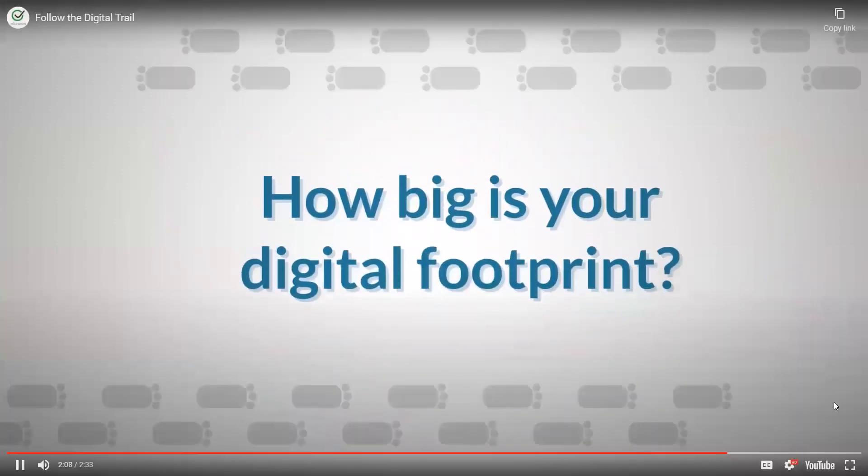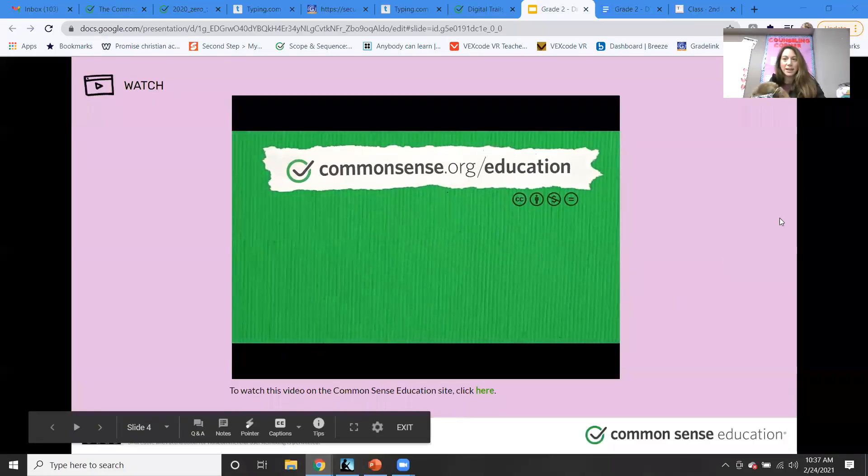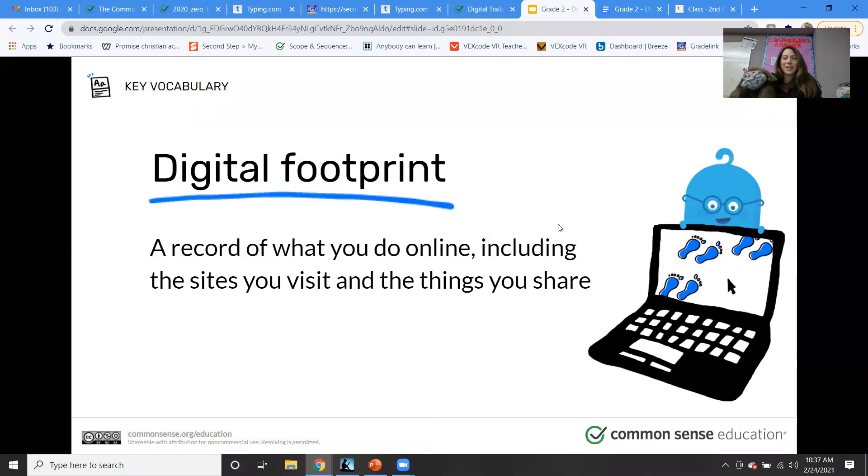Hopefully that helped you see it's not about the footprints Puppy makes — it's about the things you share on the internet. A digital footprint is a record of what you do online, including the sites that you visit and the things that you share. Anytime you go online and type something into Google, they keep a record of that — and that's part of your digital footprint.